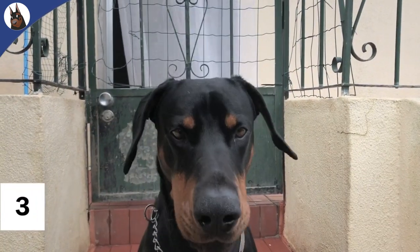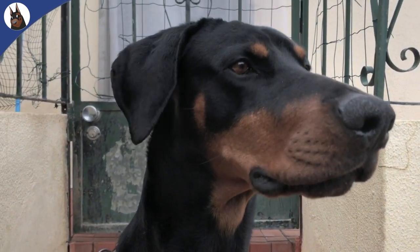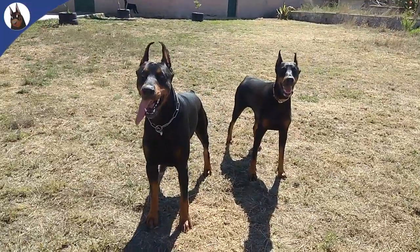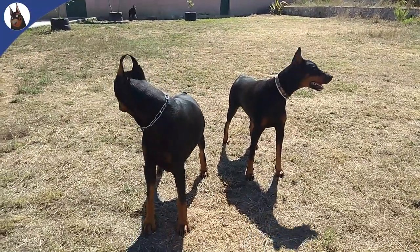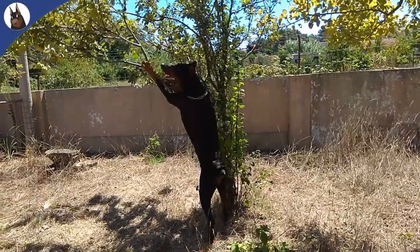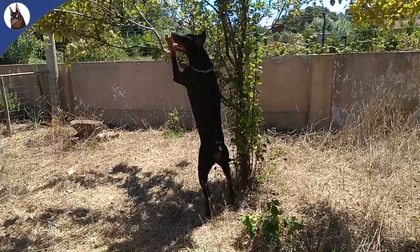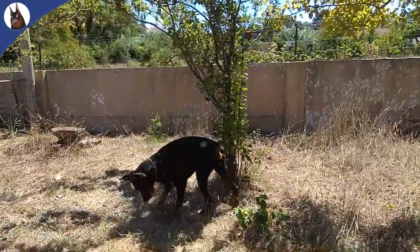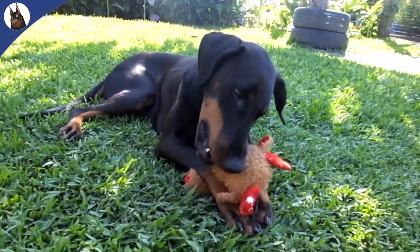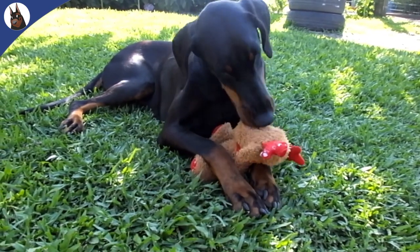Number 3: American Dobermans are less aggressive. Dobermans were originally bred to be an aggressive dog due to the roles for which they were intended. However, they have gradually become less aggressive over the years. According to research, American Dobermans are less aggressive than their European counterparts. This is due to the breeding processes used in the United States. Doberman breeders have tried to eliminate some of the breed's more aggressive traits, and have focused on developing other traits such as their intelligence and their loyalty.